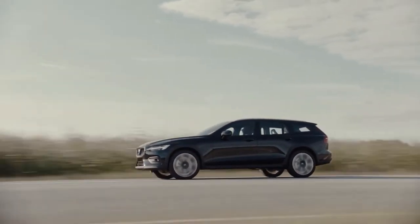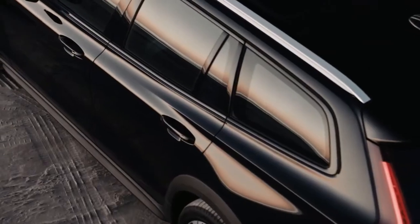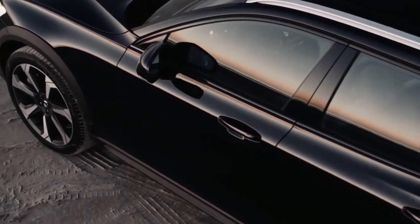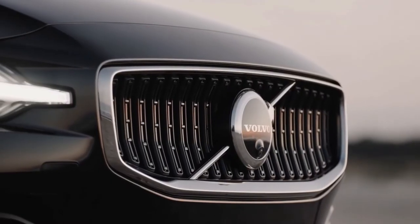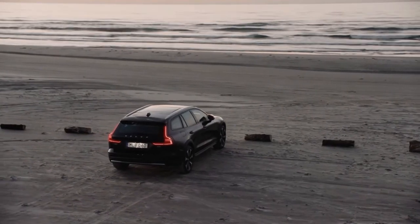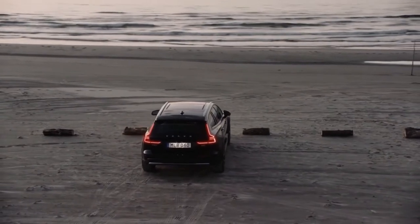All models are powered by a 295-horsepower turbocharged and supercharged four-cylinder with a 48-volt hybrid system and come standard with all-wheel drive. The Volvo safety legacy also looms large in this model with a host of standard driver assists, including a semi-autonomous driving mode.